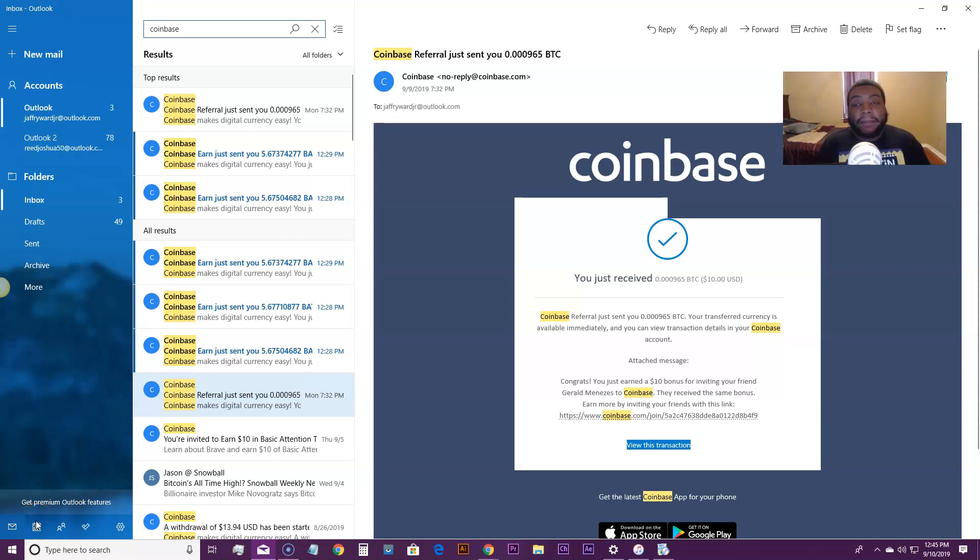In this video, I'm going to teach you exactly how to make free Bitcoin, not just one time, but over and over again, constantly coming to your Coinbase account. This is going to be so easy.